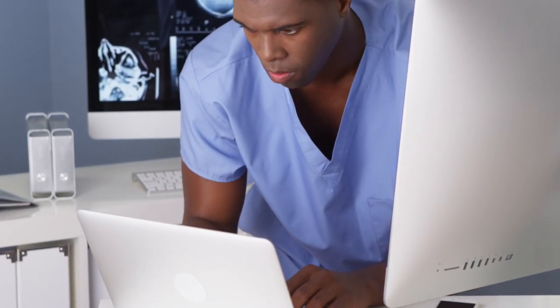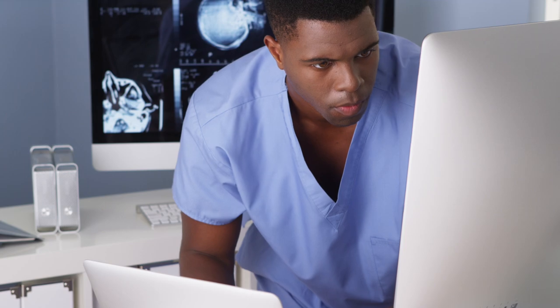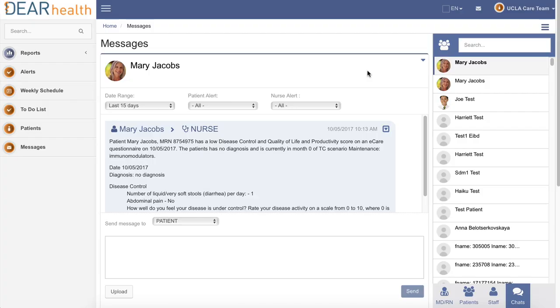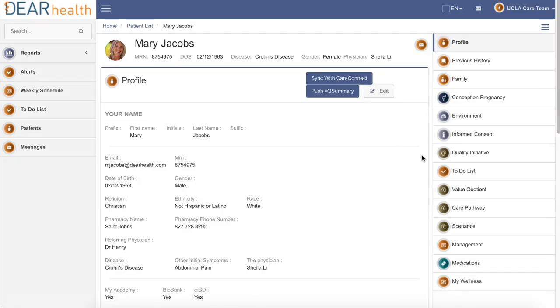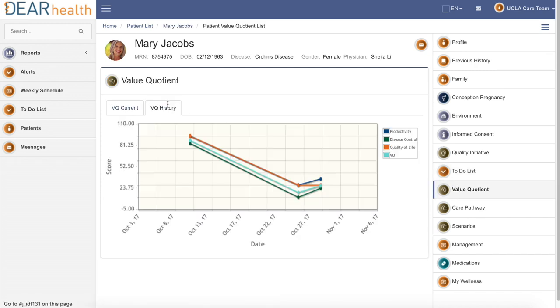At the clinic, Mark is logged into the provider application as a care coordinator, working on his daily to-do list. He sees Mary's message and opens her care pathway to review her recent activity. It looks like she's probably relapsing despite her medication.